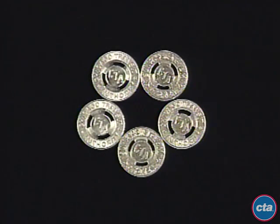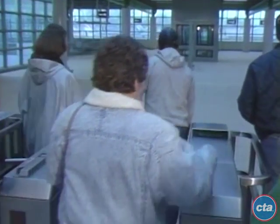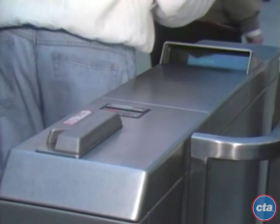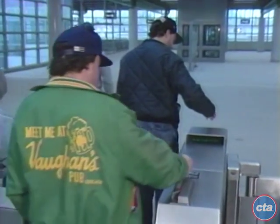These are full fare CTA tokens, used by dropping a token into the coin slot on the top of the turnstile. After the token is inserted, the turnstile will beep and allow you to pass through. The display will read 'enter without transfer — add 30 cents for a transfer.' If no transfer is desired, you may enter. If you require a transfer, deposit an additional 30 cents before passing through. The transfer will be printed and issued at the far end of the turnstile.